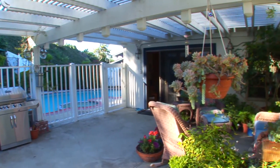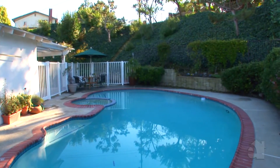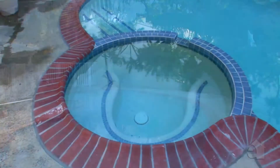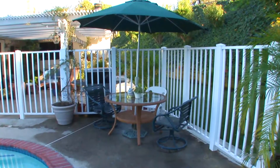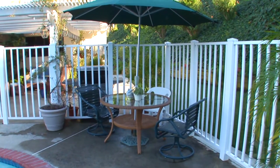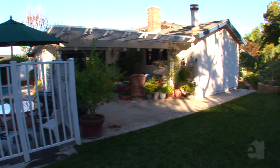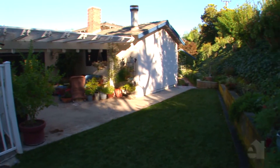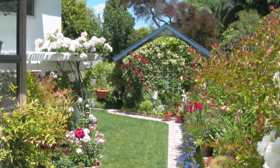A covered patio invites you to enjoy al fresco meals. On hot days, step outside to this refreshing pool and spa. The lushly landscaped backyard will delight all with its lush lawn.